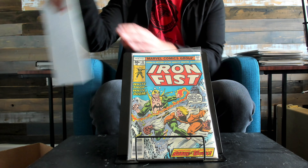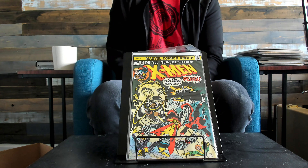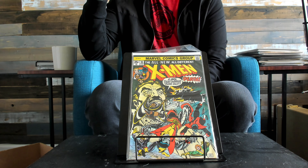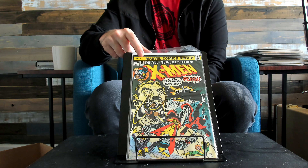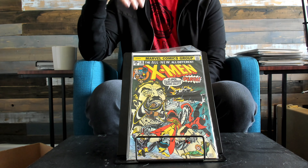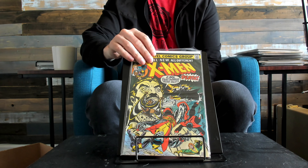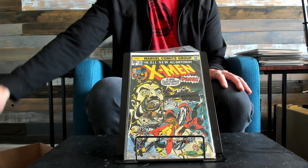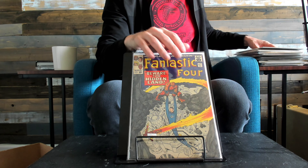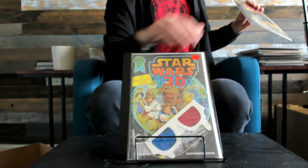Iron Fist 14 for Sabretooth. X-Men 94 — it's just so crazy, this book. It's interesting how your mind remembers past prices and puts those past prices on the new prices. I remember picking this book up for like $125, $150, maybe five or six years ago. To me that's what it's worth. But now these books are like thousands of dollars — you don't even need a 9.8, you can literally just get a mid-grade and it's just crazy.